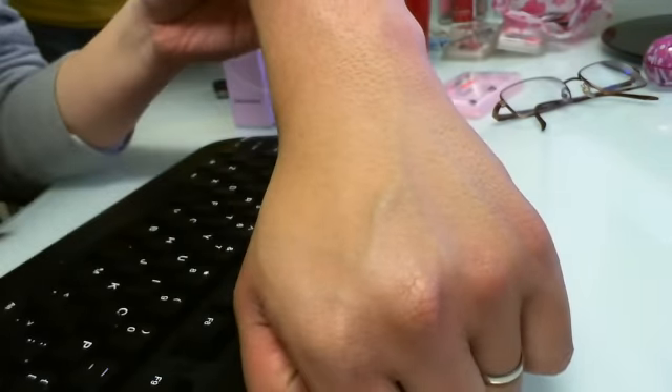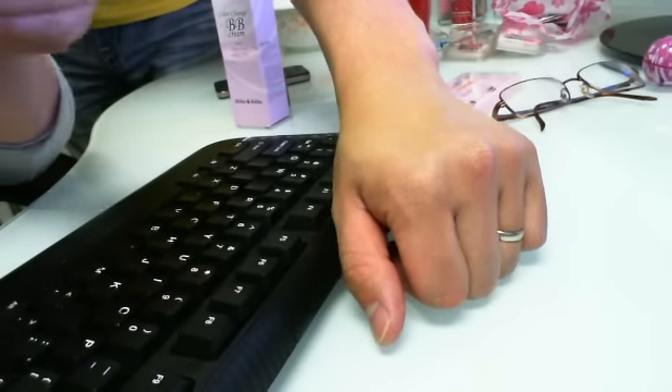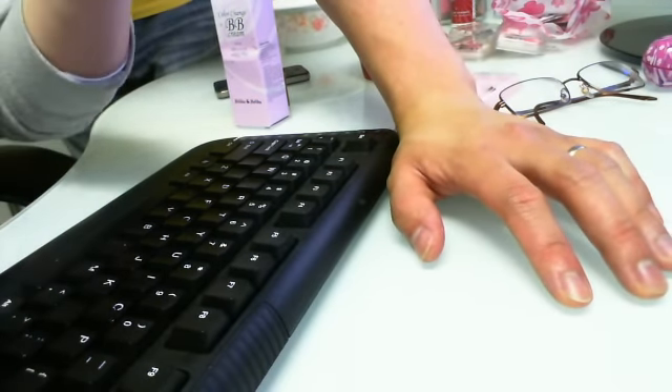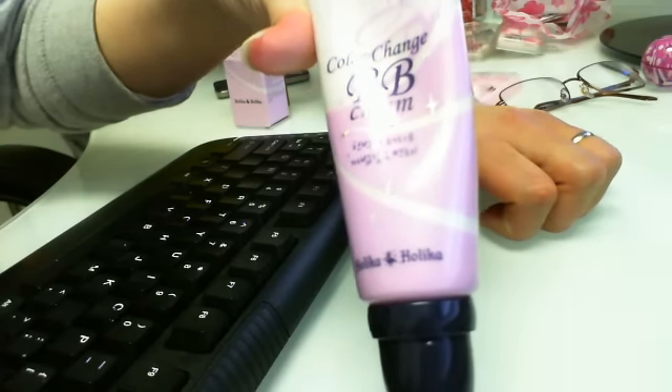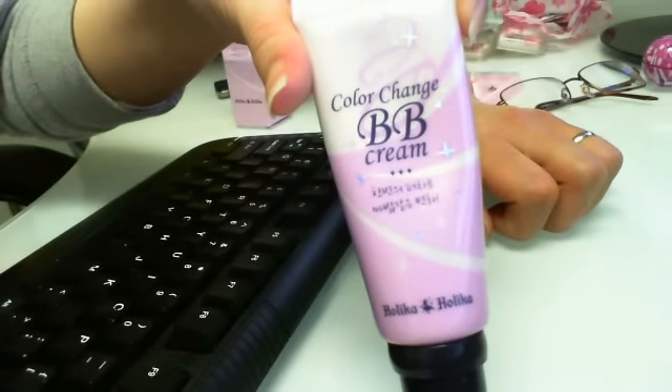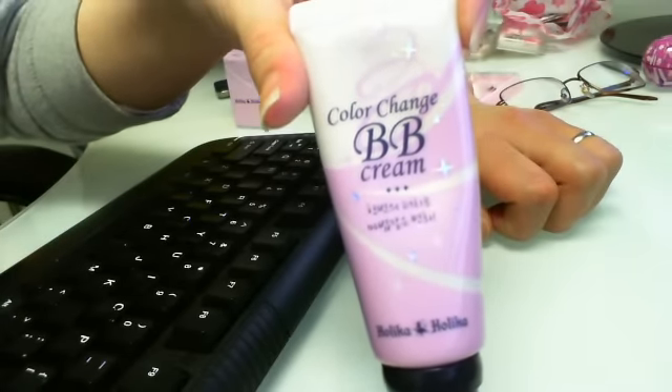So yep, for those of you who are still looking for a darker BB cream, you should check out the color change BB cream by Holika Holika. This is available on prettyandcute.com. Don't forget to take a look.